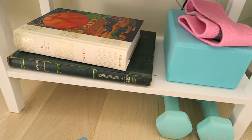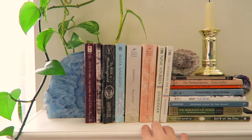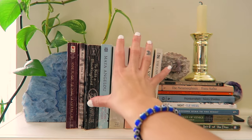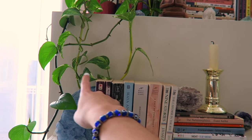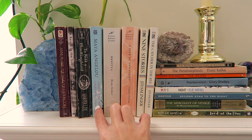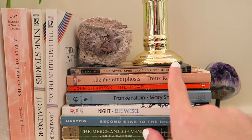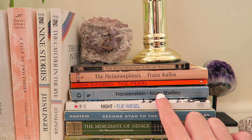Moving to the fireplace mantle, I've got some smaller classics here — any book that's mini size I've just put here. I try to incorporate books and crystals into my decor in a way where I'm highlighting the books but able to put things around it that make it feel whole. Some that stick out: I Know Why the Caged Bird Sings — I love Maya Angelou — Dracula, and The Seven Spiritual Laws of Success, which I highly recommend. I really enjoyed The Pearl, Frankenstein, and The Metamorphosis as well.